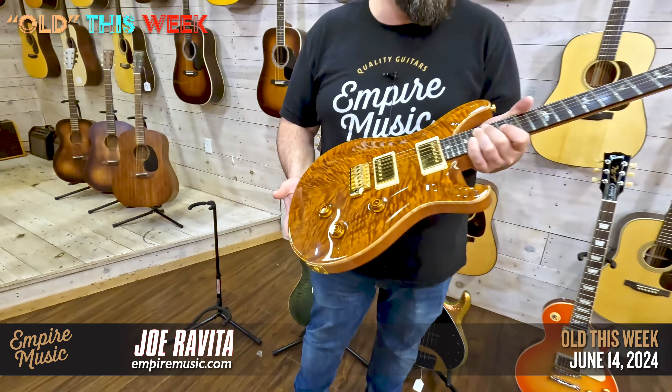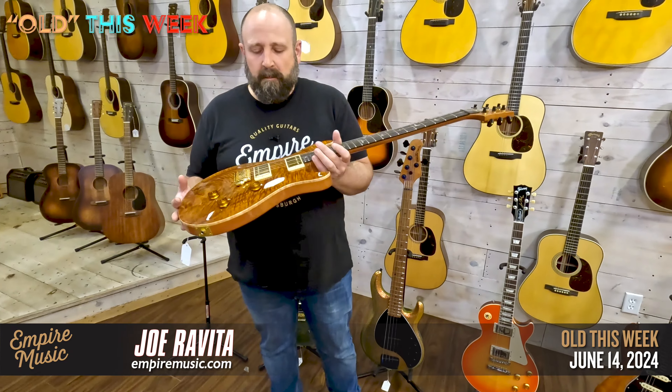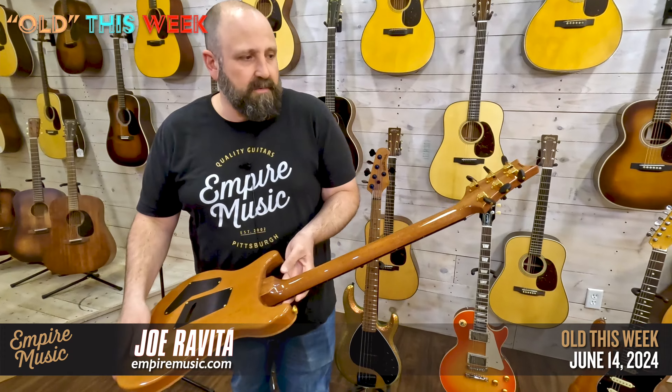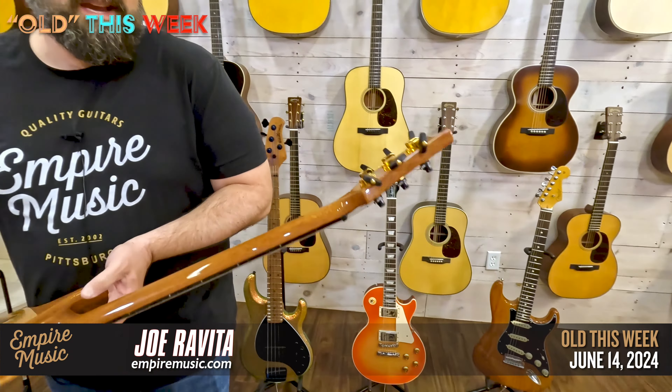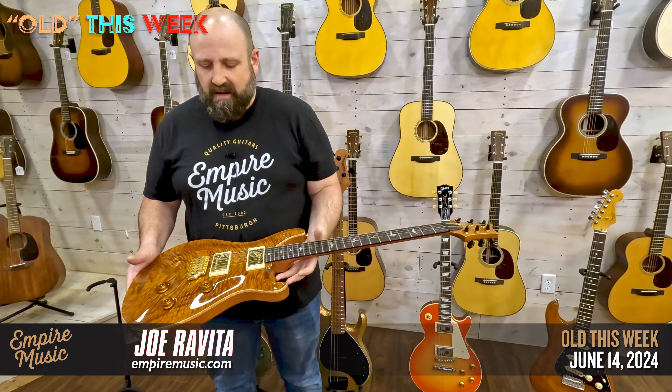We've got some cool trades today. Sorry I missed you last week — a lot of stuff happening here. And today, because we were working on what's coming out today, is our store-wide summer sales event, which is awesome.